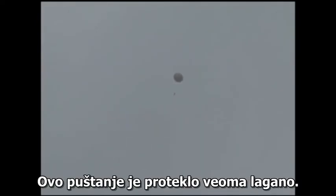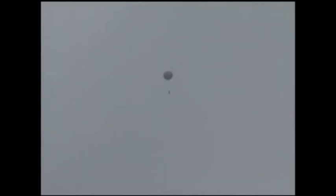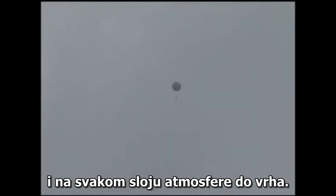Other than the rain happening right when I went to launch, this was a pretty smooth release. We're trying to sample everything from what's happening on the ground to what's happening at each level of the atmosphere up to the very top.